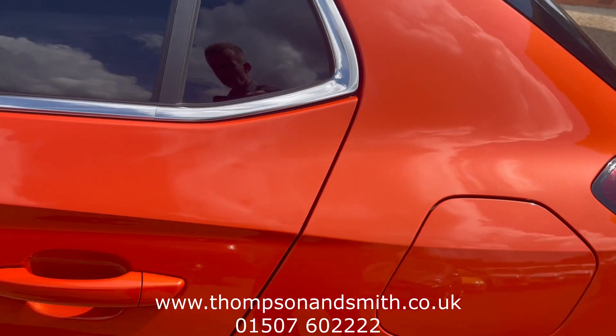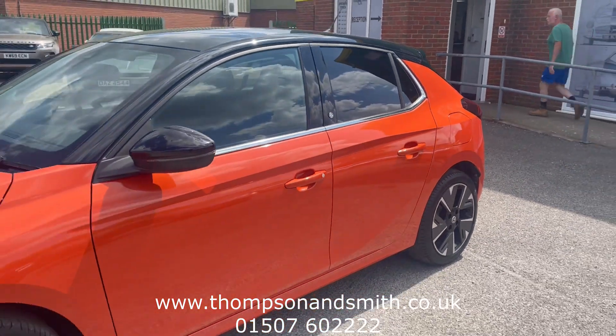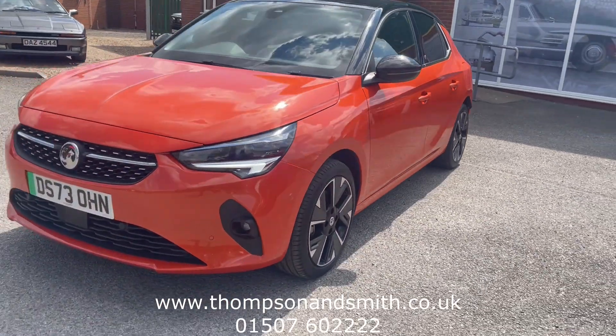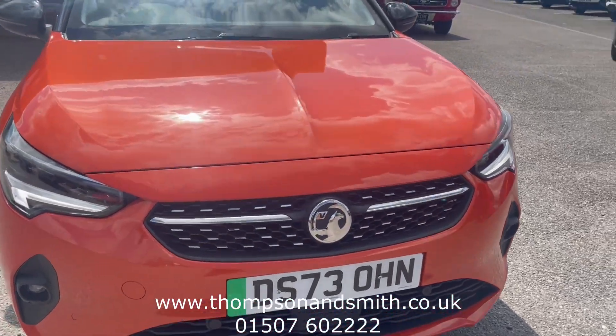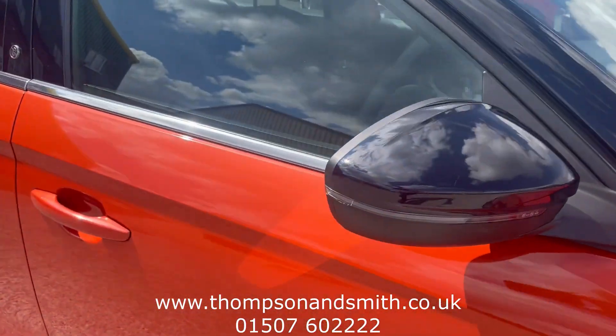Walking down the nearside, you can see the front fogs and front park sensors. The car has also got a rear camera as well. We'll just jump in the vehicle itself.